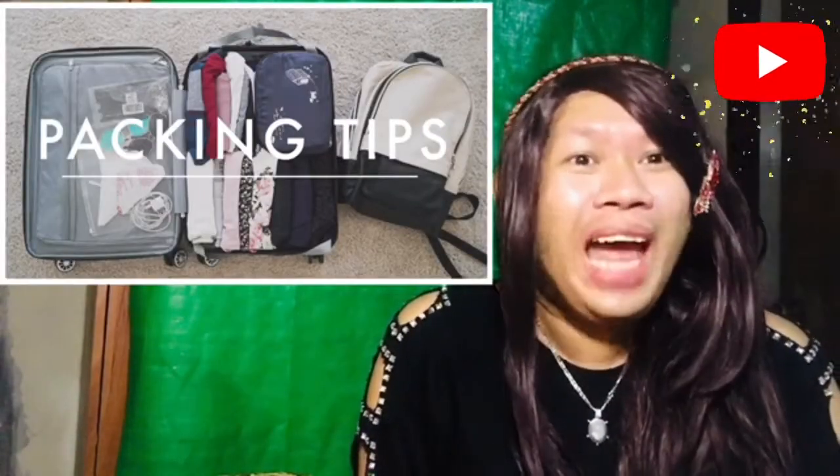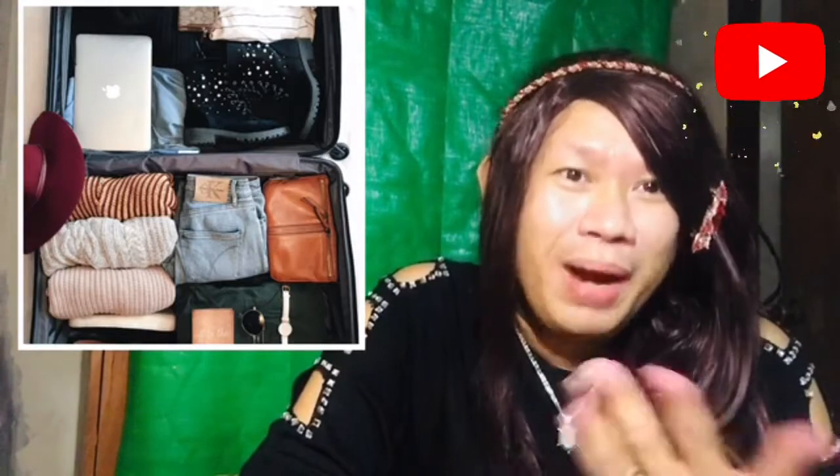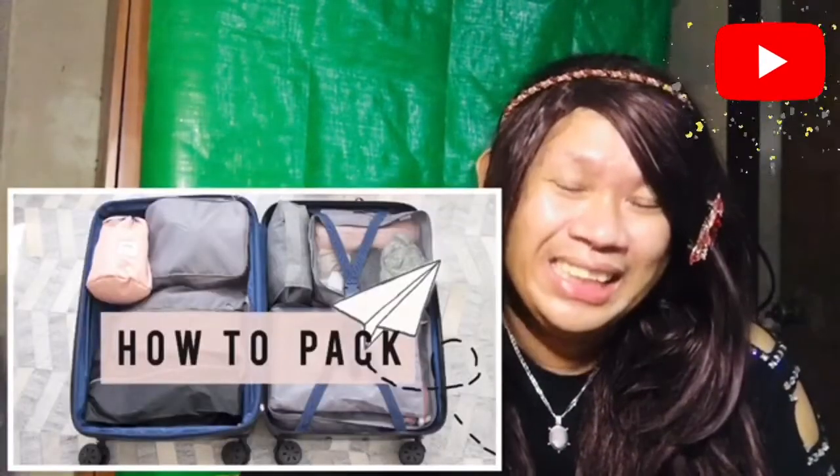And for today guys, ang ituturo ko po sa inyo ay kung paano magpack ng light things. Kung tayo ay pupunta kahit saan man, or we are going to travel somewhere — whether we are planning to travel outside the country or going to the province for a week vacation — this is something na pwede ninyong matutunan sa akin. So I'm going to teach you guys how to pack things, something na maka-inspire sa inyo at makapagbigay ng information kung paano ang tamang pagpapack ng things.